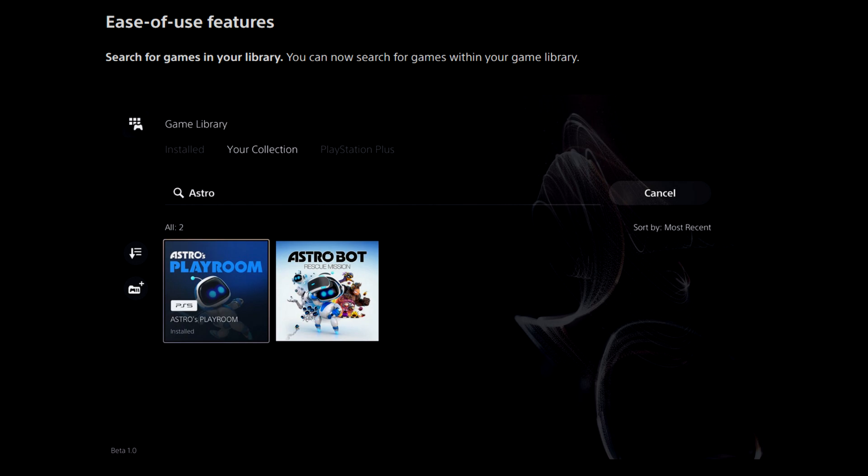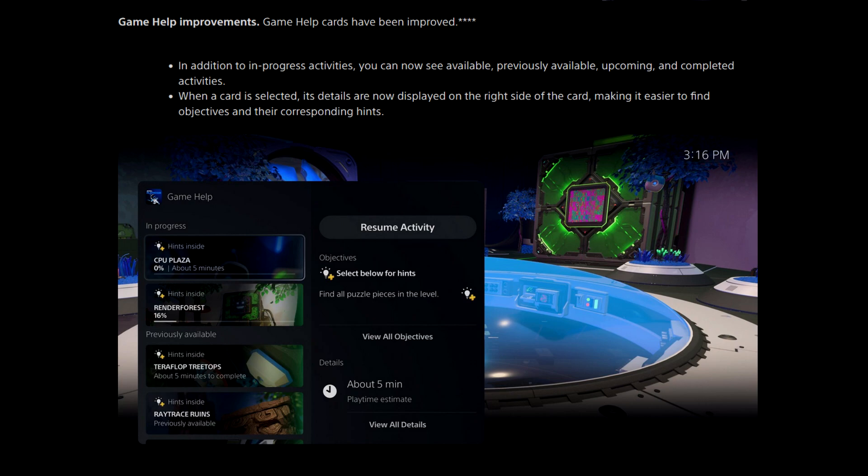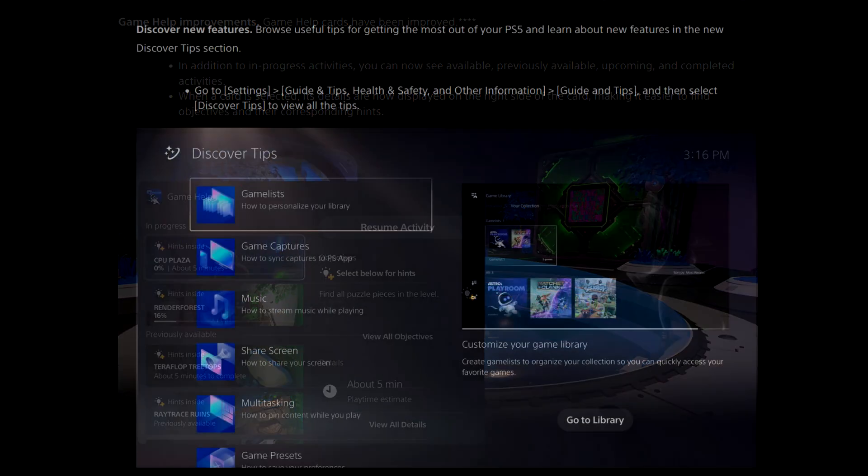Ease of use features. Search for games in your library — you can now search for games within your game library. Game help improvements: game help cards have been improved. In addition to in-progress activities, you can now see available, previously available, upcoming, and completed activities. When a card is selected, its details are now displayed on the right side of the card, making it easier to find objectives and their corresponding hints.